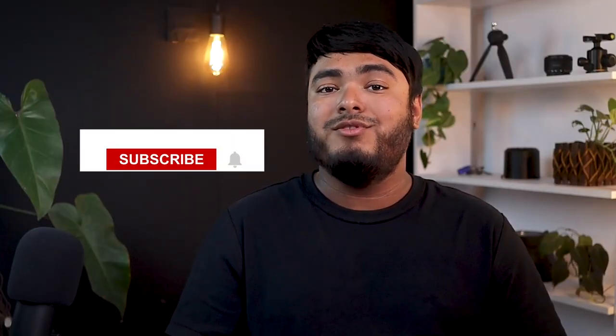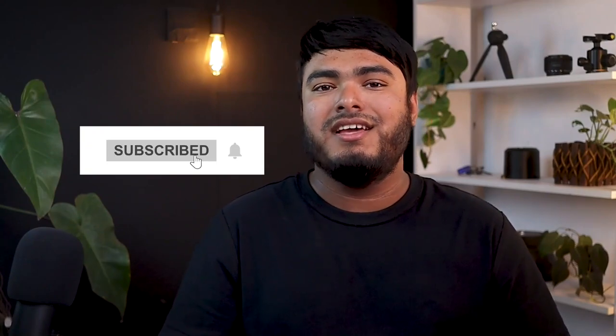So guys, that's all for today. If you have any queries or suggestions, make sure to comment down below. Worthy Tools out.